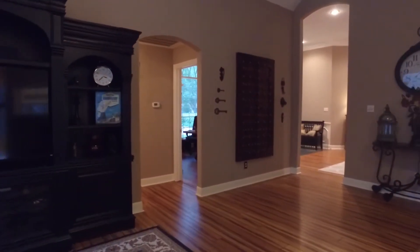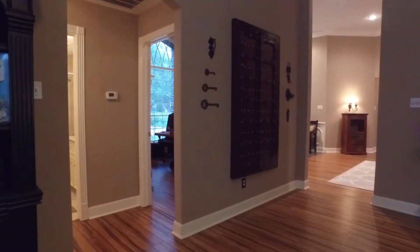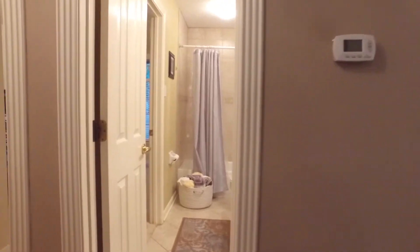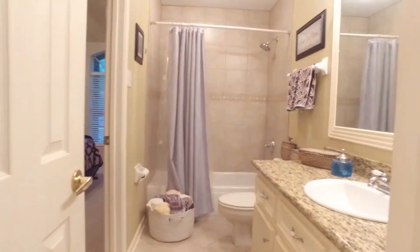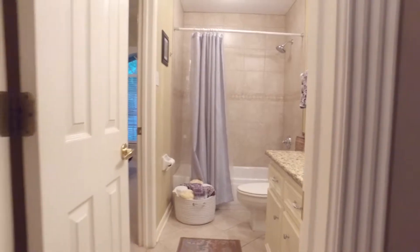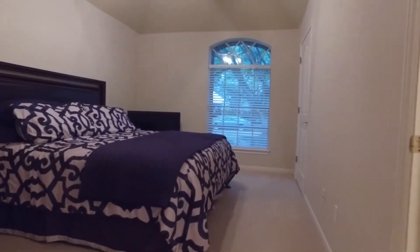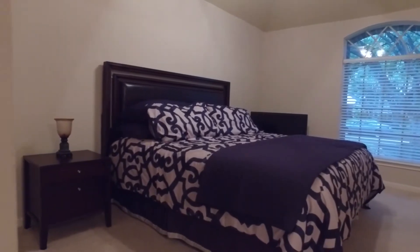The family room has tall ceilings, a fireplace, and plenty of space for a big family. There's a welcoming elegance throughout this entire home with big beautiful bathrooms and bedrooms to accommodate everyone — four to five bedrooms and three full bathrooms.